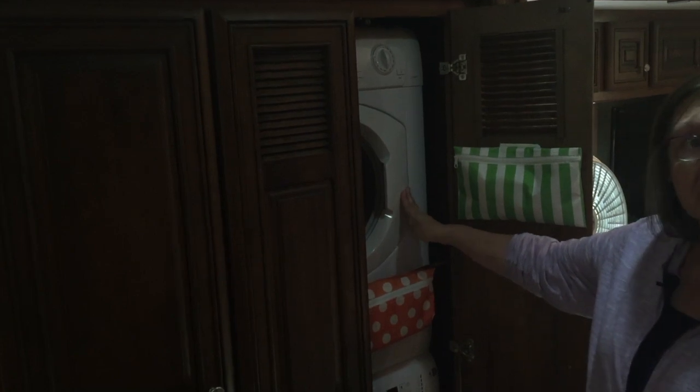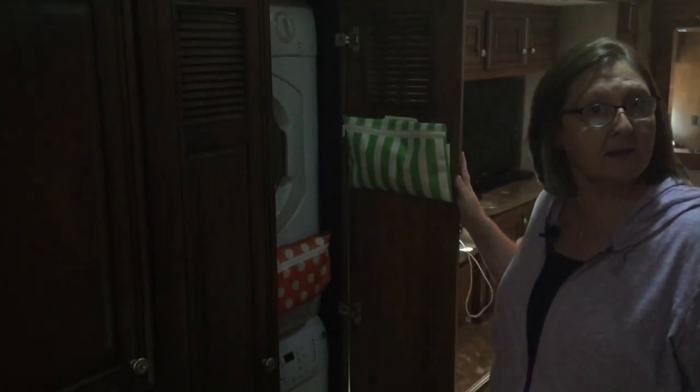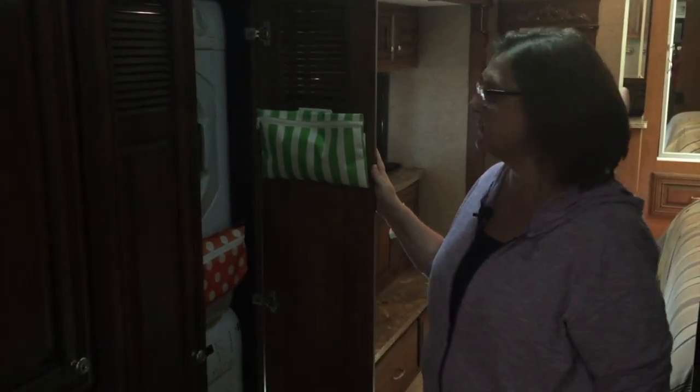This is my washer and dryer — I absolutely love them. I use them quite a bit unless we're boondocking or somewhere we're trying to conserve, in which case I don't do laundry as often.